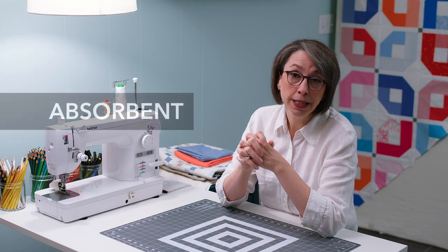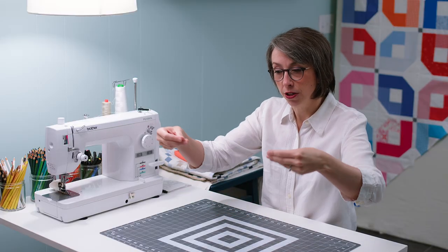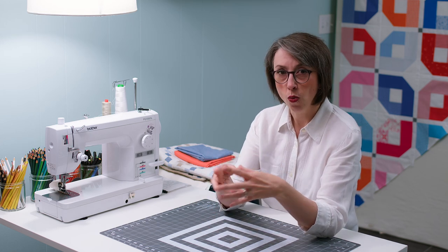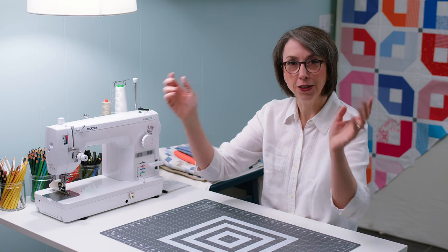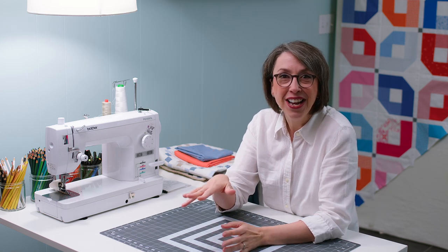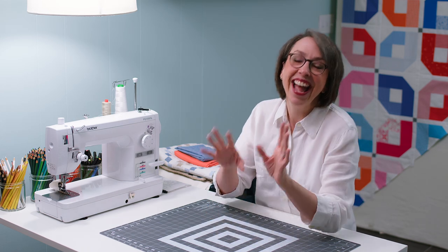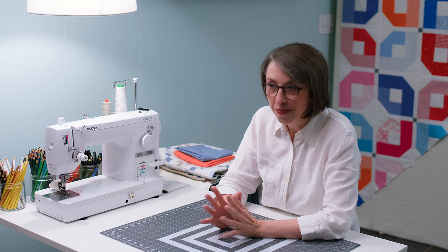It's very absorbent. I did a little experiment in prep for this video — I took a tablespoon of water and poured it on my ironing board and put a piece of linen down on it. I gently laid it down on top and it just wicked the water right up, sucking all the water out to the edges of the fabric, which was really fun to watch. I have a science background, so that's the kind of thing I like to observe.